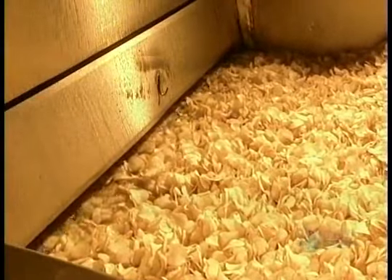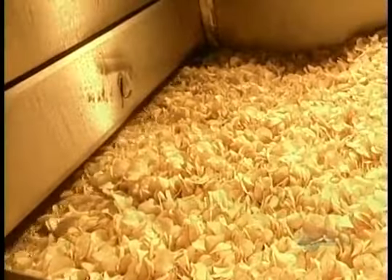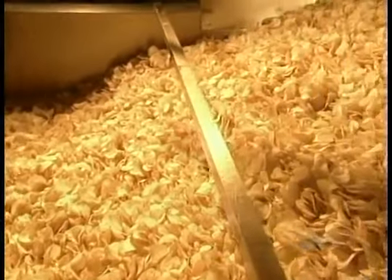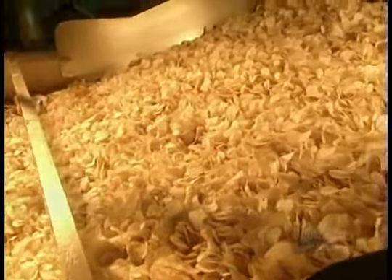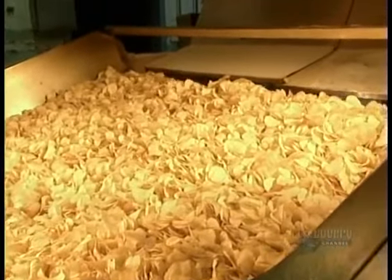The fryer contains canola oil boiling at 375 degrees Fahrenheit. It takes just three minutes to fry the potato slices into potato chips. As the chips exit the fryer on the conveyor belt, the excess oil drips off. Next, a shower of salt.